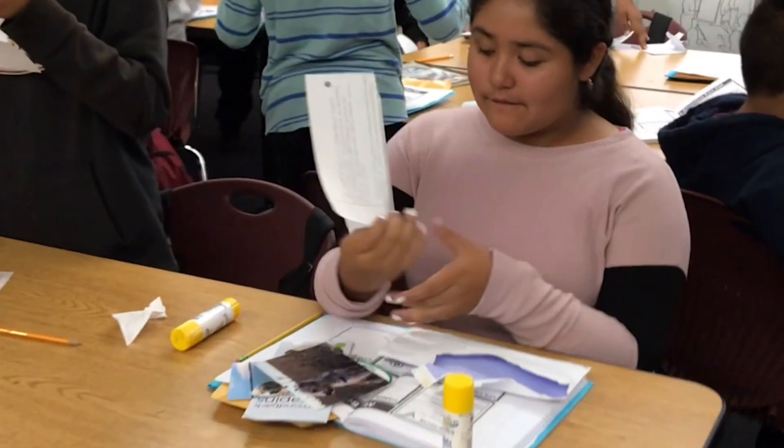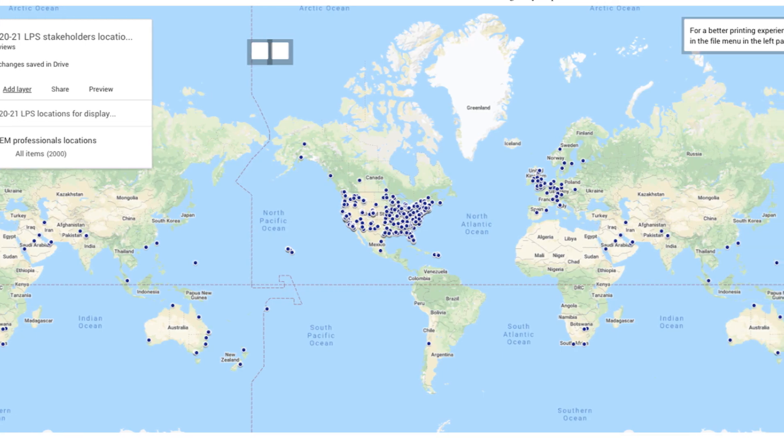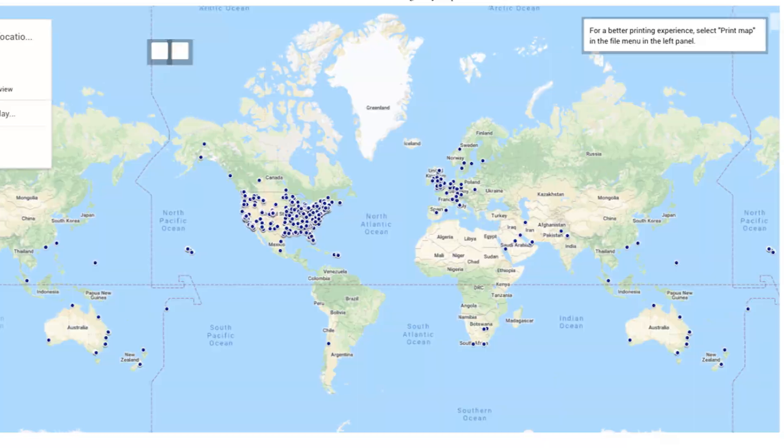In class, students get time to read their letters and they complete activities related to and using the letters. We also use the LPS program to teach our students proper writing techniques to help them strengthen their writing skills. We use the letters to teach our students about geography as they research where their STEM professionals have lived and traveled. We also use the letters to help our students learn about STEM professionals' careers and colleges, which will help increase their knowledge of future career paths.